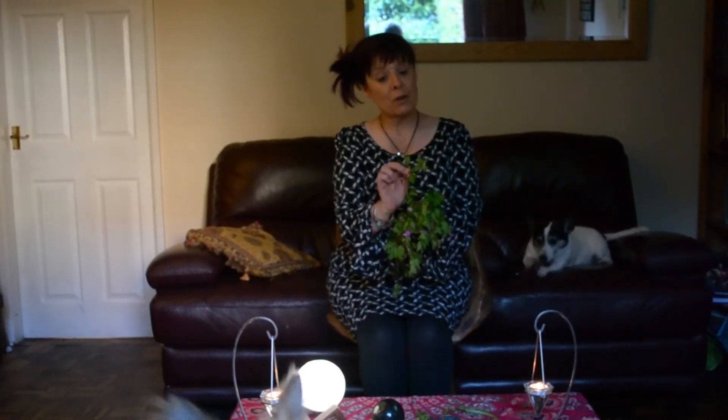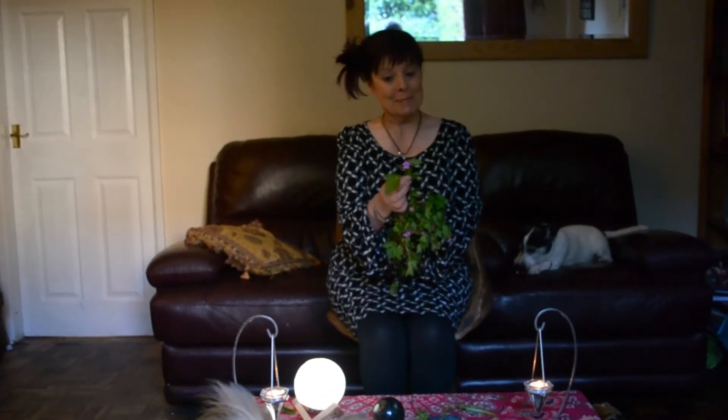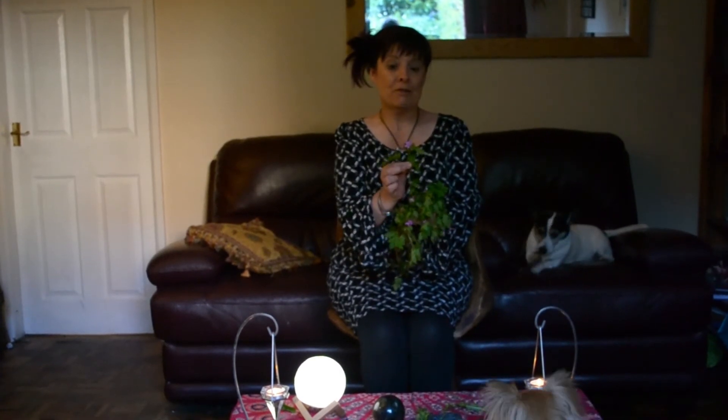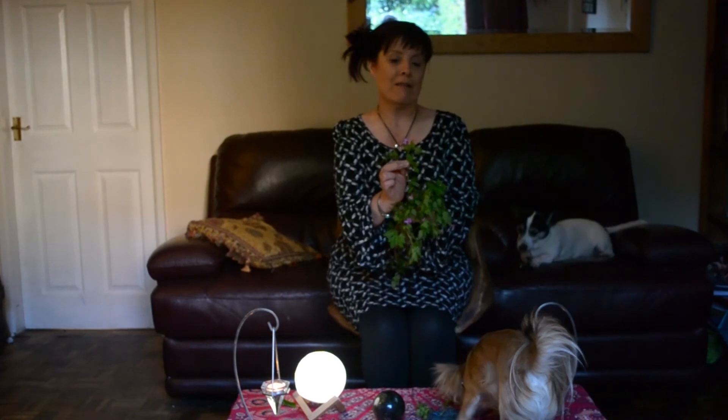Remember, it's also called Stork's Bill or Crane's Bill sometimes — it might be confusing in some books listed as that. But it is a kind of geranium. It's called Herb Robert, and it's a wonderful little miracle.